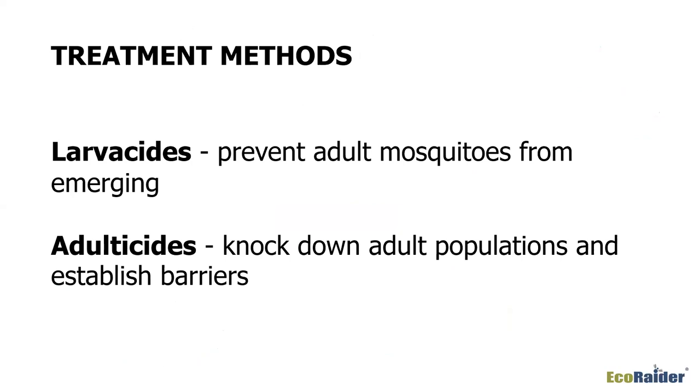Once you've done those things, it's time for larvicides, which prevent adult mosquitoes from emerging. If you can kill the larvae stage, it never makes it to the adult stage and the life cycle is stopped. You can also use adulticides, which knock down adult populations and establish barriers. What bothers the homeowner is the adult that's biting them, so use the adulticide to knock down those populations and create barriers where they rest.